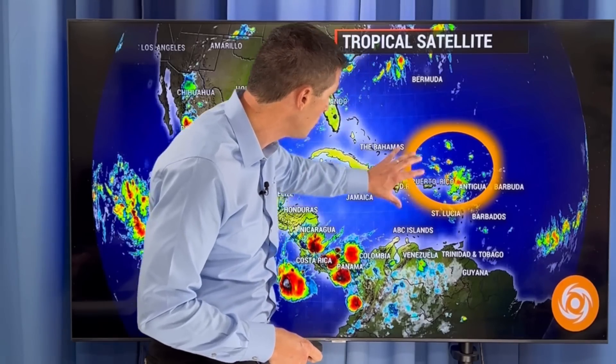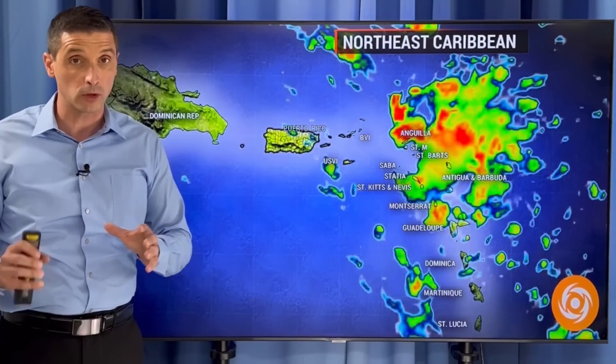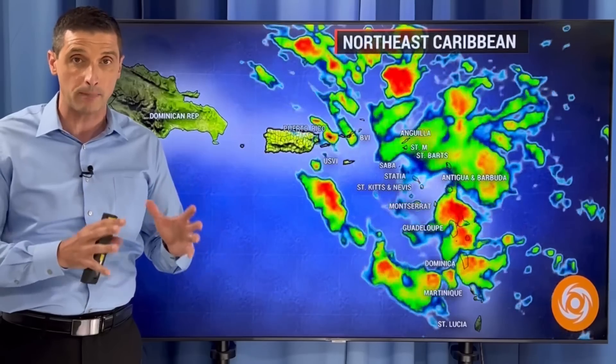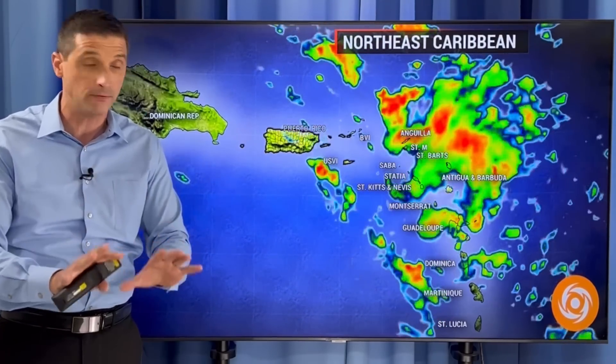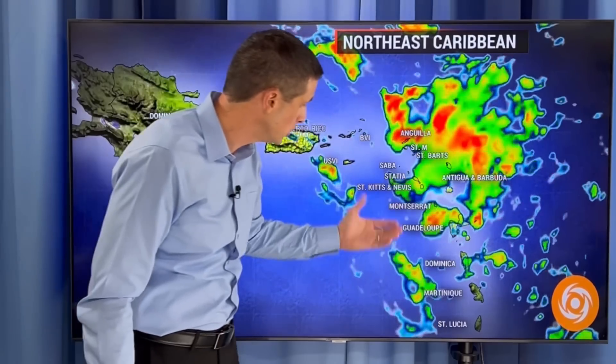This will stretch back toward Puerto Rico, even the Dominican Republic and Haiti, and then this area will work its way toward the Bahamas. I do expect it to develop — more likely than not — into at least a tropical storm down the road. I want to cover all of that in this video and get a look at the model comparisons.